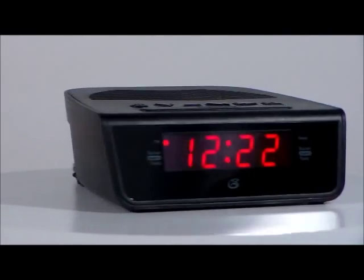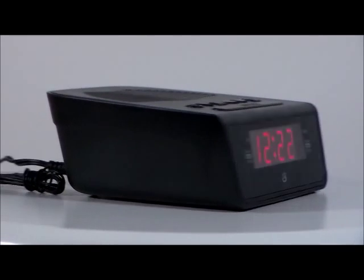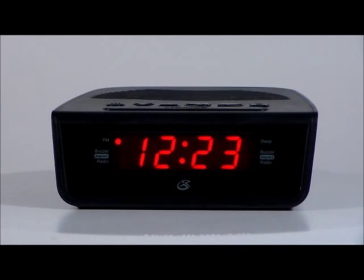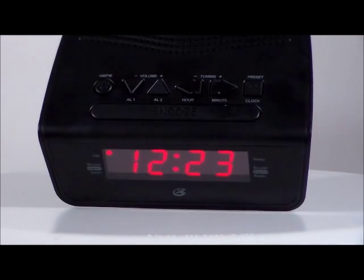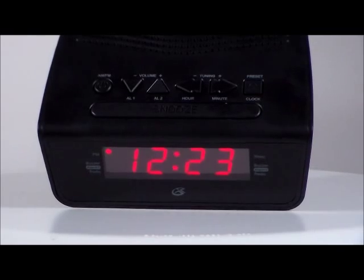It also has a nice little AM/FM antenna on the back that stretches out. I like that. Let me show you the top of it too — nice easy-to-read buttons, very simple to use, and a nice large snooze button there.